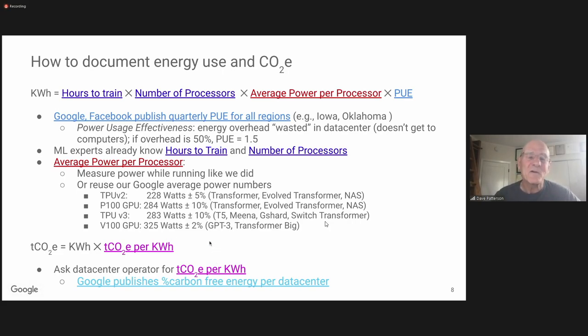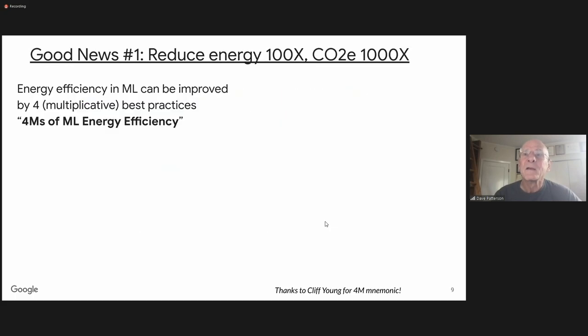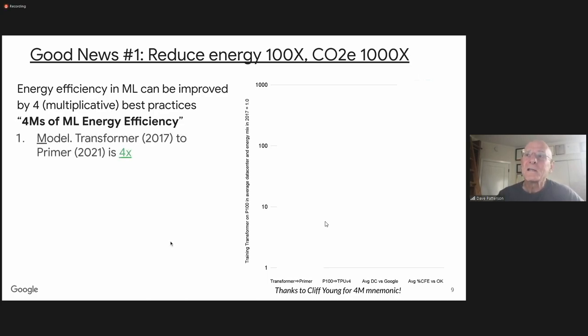Google publishes its percentage of carbon-free energy for all its data centers. Now, what can we do to reduce our carbon footprint? We looked at what we've learned and put it in a mnemonic called the four Ms. The first M is the model itself — the deep neural network model. The transformer came out in 2017, one of the most important models ever invented. Colleagues at Google four years later created something called Primer, which is just as good quality as transformer but much more energy efficient and much faster. Switching from transformer to Primer made it four times less emissions and four times less energy.